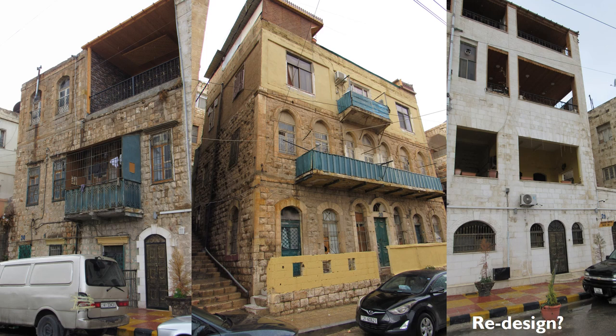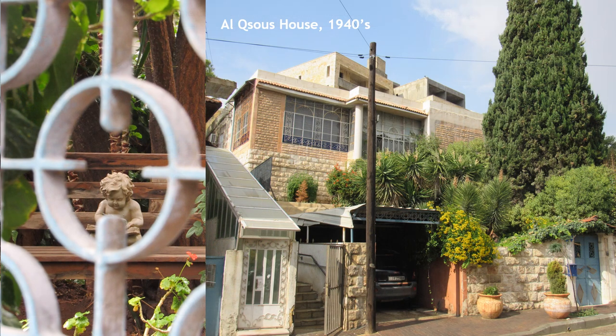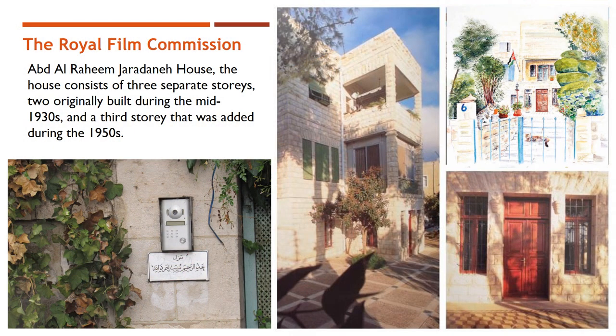We can also see many examples of redesigned houses. The documented samples were originally family houses, while current uses vary: from residential houses like Hijazi house built in the 1940s, to educational houses like Santa College built in 1949, and important residential examples like Alqsuz house from 1940, to cultural uses like the Royal Film Commission, which was a Gerardani house built in 1930.